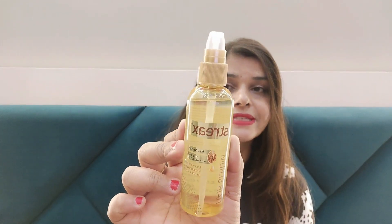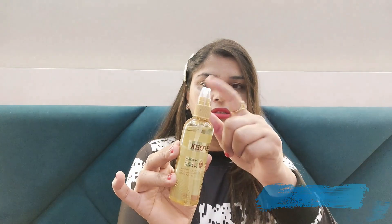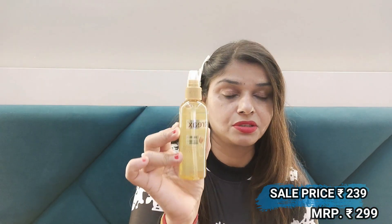Next I have Strix Hair Serum. It contains Vitamin E, jojoba oil, walnut oil, and more. I am using it and it is good quality — it is original. Some people say it is not original, but it is. You should try this serum.